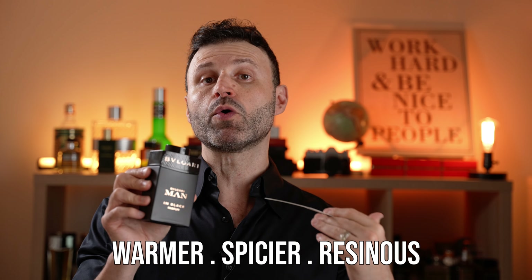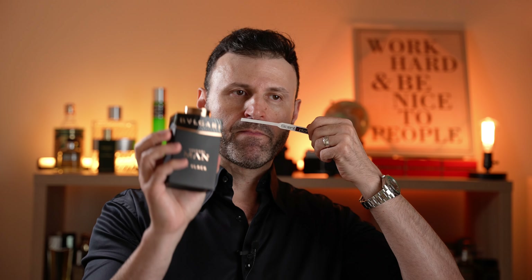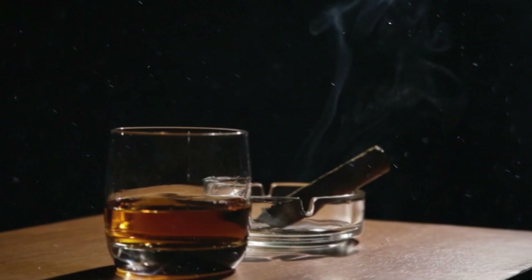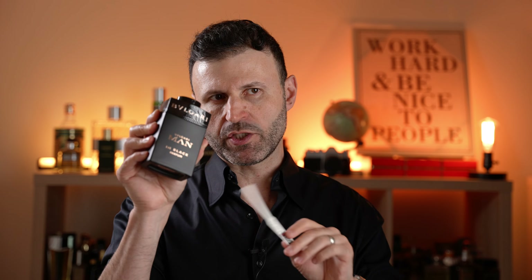This one is going to be a little warmer, a little spicier, and a little more resinous compared to the original. The original opens up easier to wear and has very prominent rum and tobacco notes — very sweet, spicy, warm, seductive, and romantic. The Parfum Edition shares those qualities but is slightly smokier, more resinous, a little more refined and sophisticated, with more earthy aspects you couldn't find in the original.